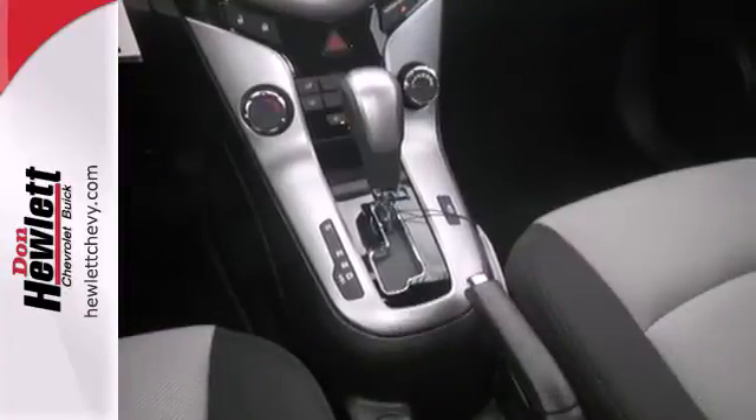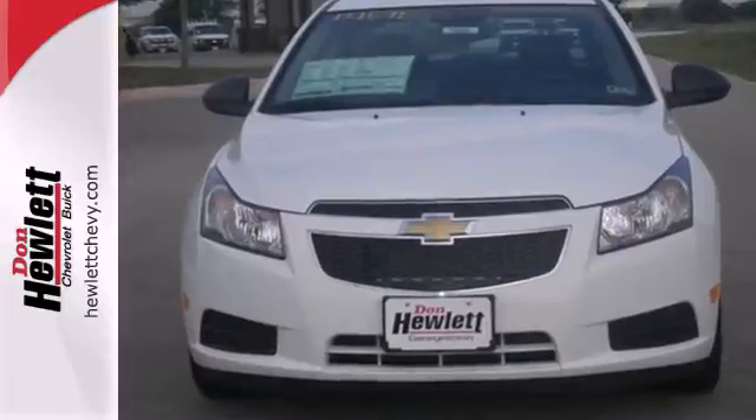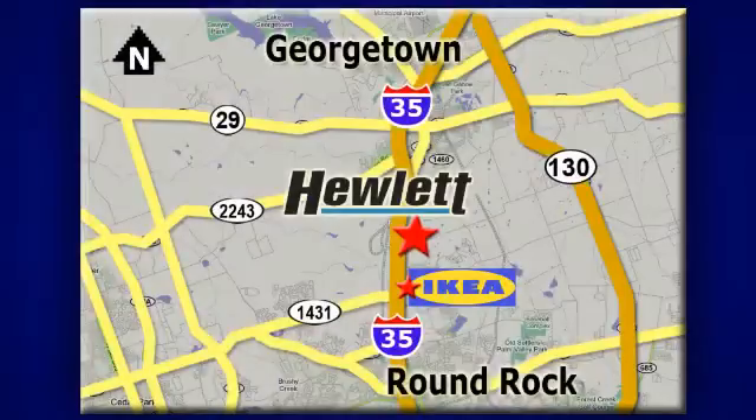This affordable Cruze is great for running errands around town. See for yourself when you test drive it today. At Don Hewlett Chevrolet Buick, we make it easy. We are conveniently located at 7601 South I-35 in Georgetown, Texas.